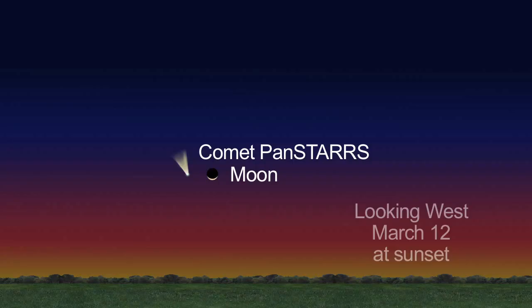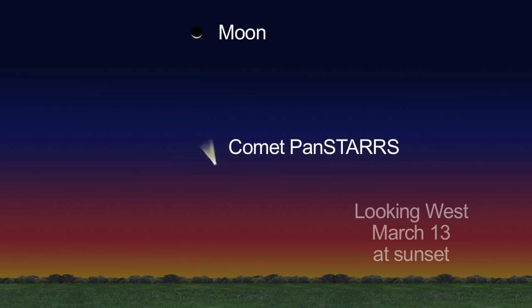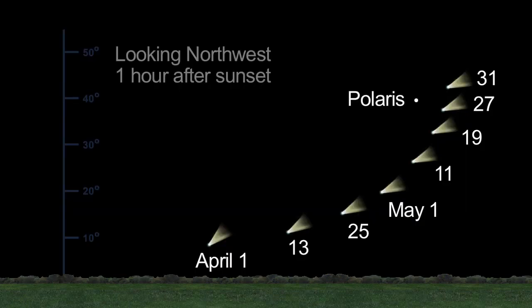On March 12th, the slender crescent moon will be visible to the right of the comet. Look again on the 13th, when the moon will be above the comet. In April and May, the comet fades a bit, but it will be visible higher in the sky then.